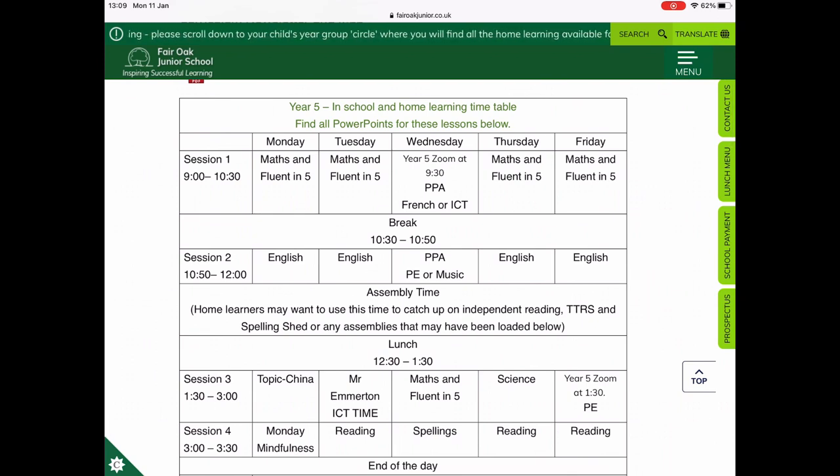As you can see, this is now laid out for the whole week. Session 1 is always Maths and Fluent in 5, other than on Wednesday which is PPA. Session 2 is always English, other than on Wednesday which is also PPA. PPA days will work in a rota — sometimes they will have French and ICT, other times it will be PE and music.